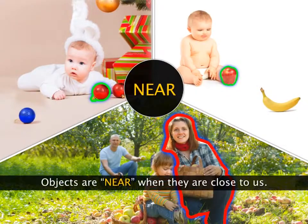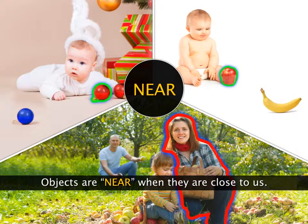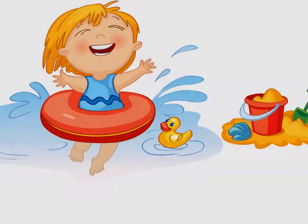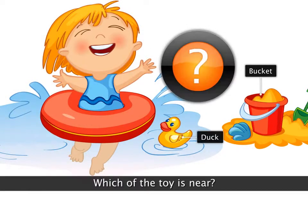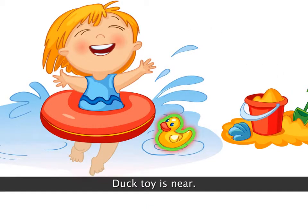When the objects are closer to us, we call the objects near us. Which of the toys is near? The duck toy is near.